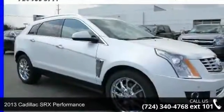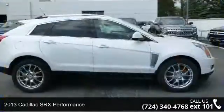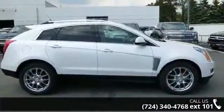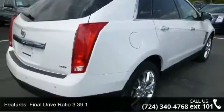Presenting the 2013 Cadillac SRX Performance. If you are looking for a first class ride, you have found it. This vehicle comes with a reliable 6-cylinder engine connected to a smooth shifting automatic transmission.